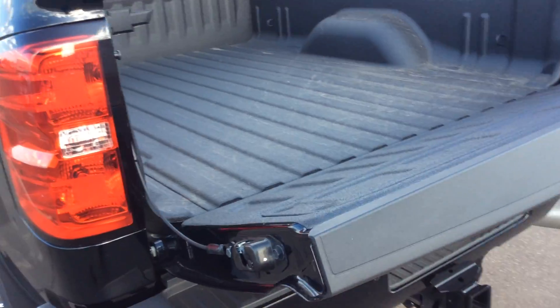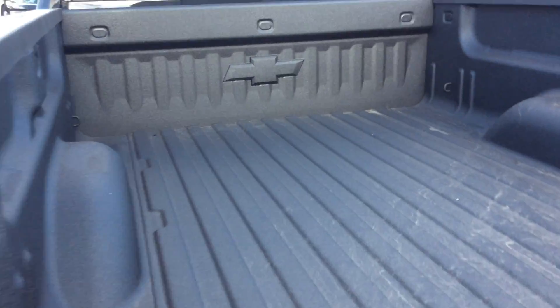Come around to the back. It's an easy lift tailgate and it does have the spray-in bed liner from the factory. And if you look under there, you can see the lights that are in the bed. So if you put a tonneau cover on this particular truck, you will see it.